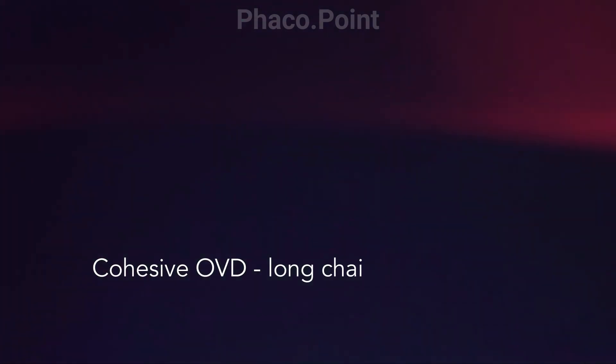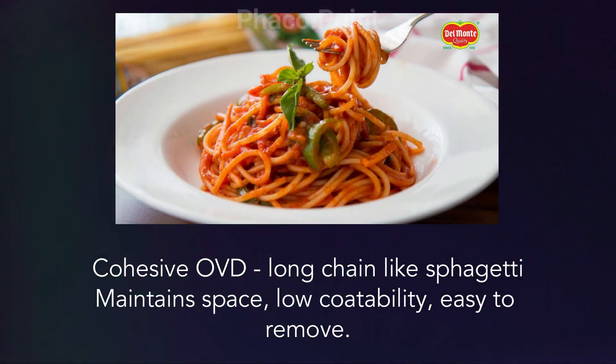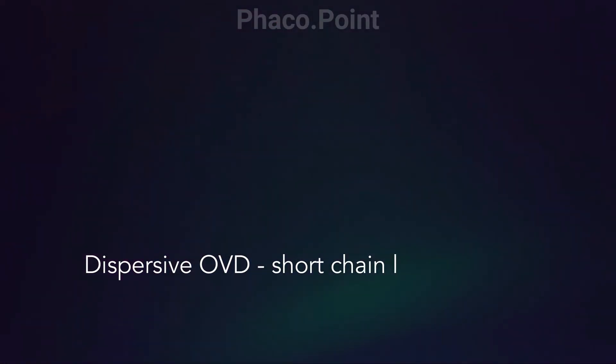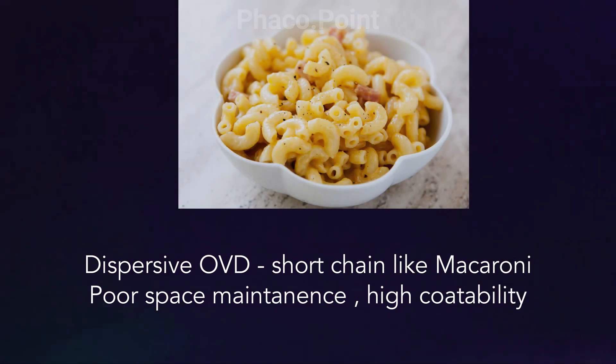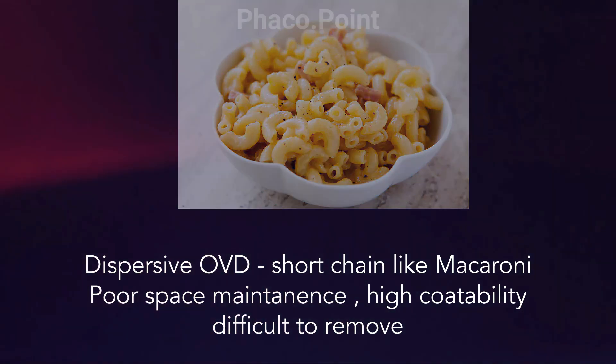The cohesive viscoelastics are long-chain molecules like spaghetti. They help to maintain space but they have low coatability, and because they are long-chain, they are easy to remove. The dispersive OVDs, on the other hand, are short-chain molecules like macaroni. Hence, they have poor space maintenance but a very high coatability, and they are more difficult to remove.